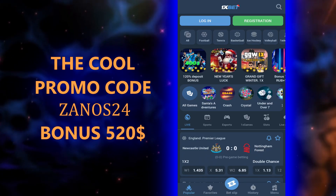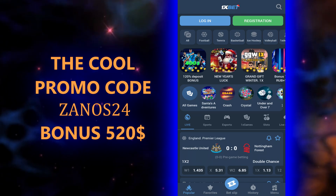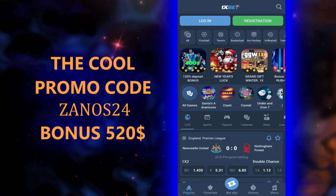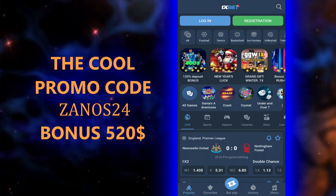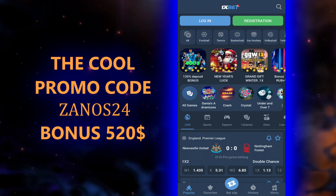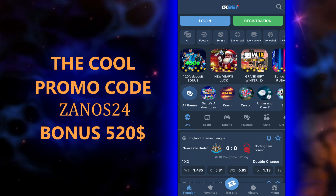I'm greeting you on our channel, my viewers and dear subscribers. Today I will help you get the biggest bonus — up to $520 for the sport bonus — and I will show you how to correctly activate the promo codes.